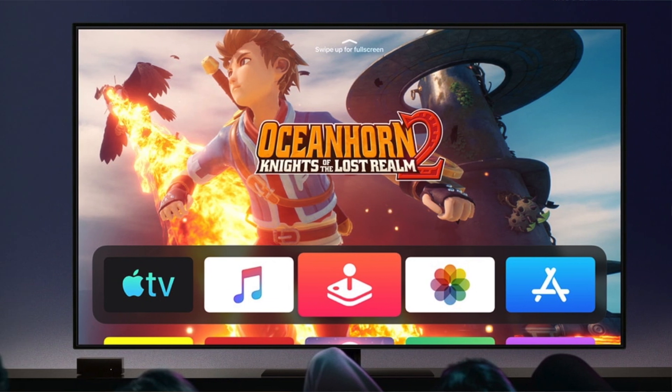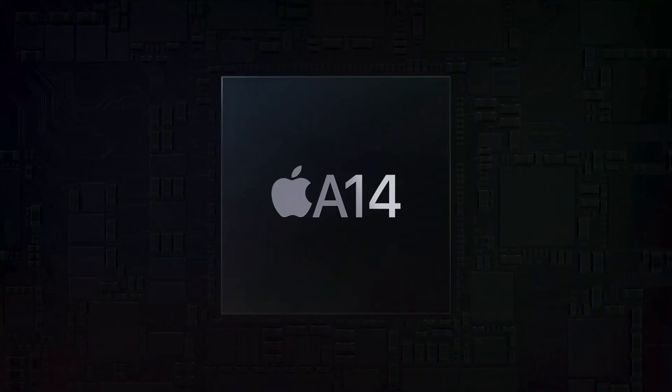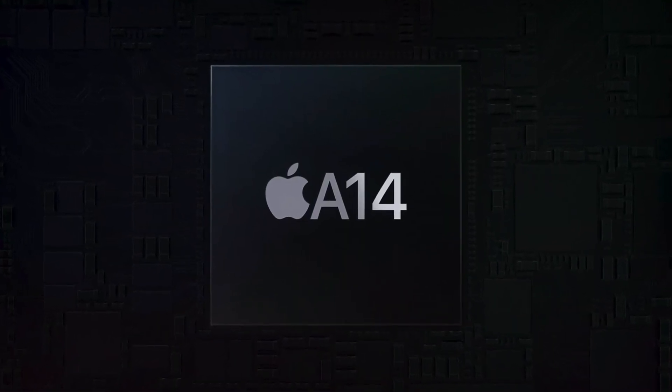The rumored processor for the Apple TV 2021 is the A14 chip, which will deliver much more CPU and GPU power. If Apple is going for console-level gaming, that's going to be a huge help. I'm super excited because the Apple TV is one of the most underrated Apple products — I love mine, and console-like performance would make it even better.